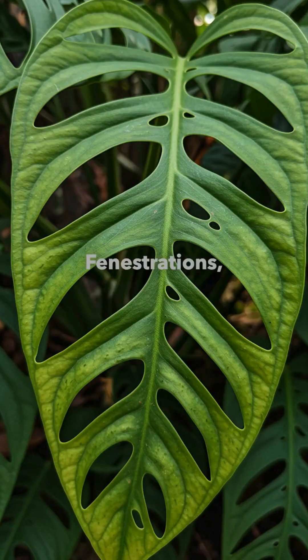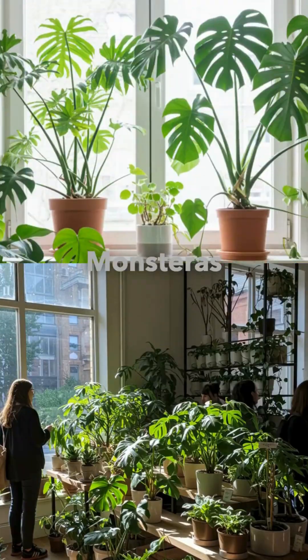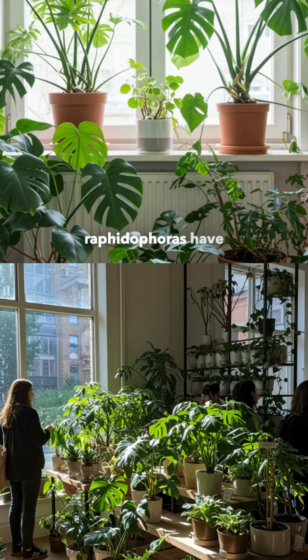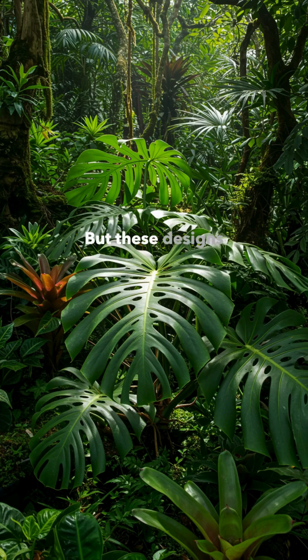Fenestrations — the elegant holes and splits seen in plants like monsteras and raphidophoras — have captivated plant lovers for decades. But these designs aren't just aesthetic. They're the result of millions of years of evolution.